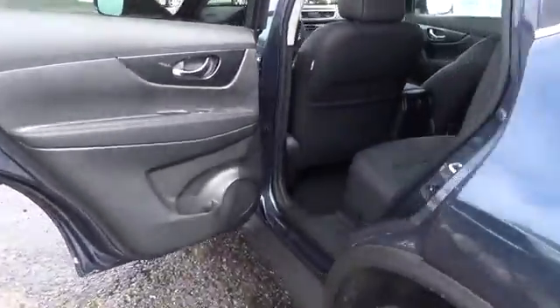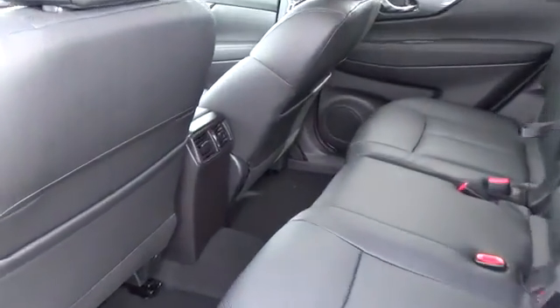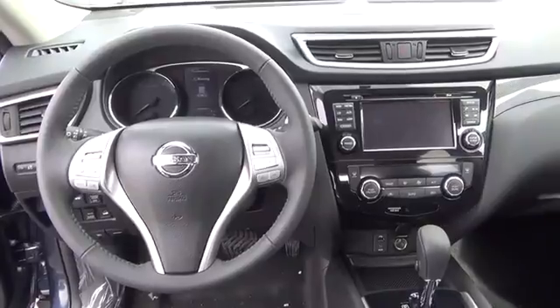eco-mode, rear-view monitor, advanced drive-assist display, 70-cubic-foot cargo capacity, divide-and-hide cargo system, and Nissan Intelligent Key with push-button ignition,